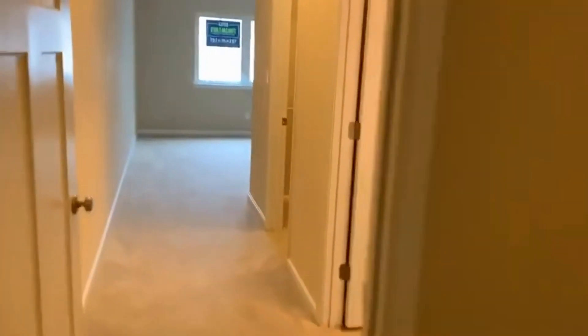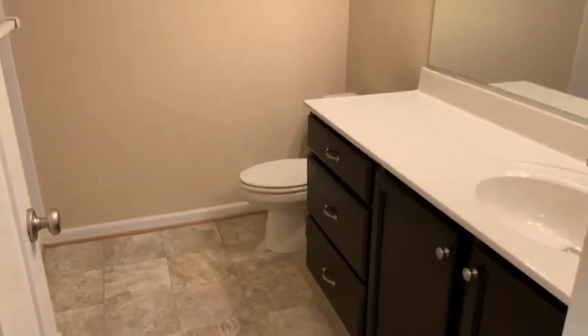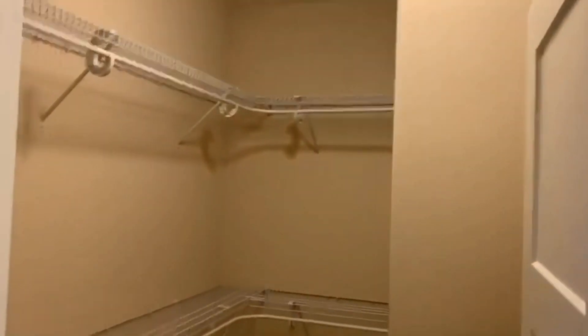The first bedroom — right as you walk in, there is the bathroom. This one has a shower, not a tub, with a very pretty vanity and light fixture. There is also a very large walk-in closet.